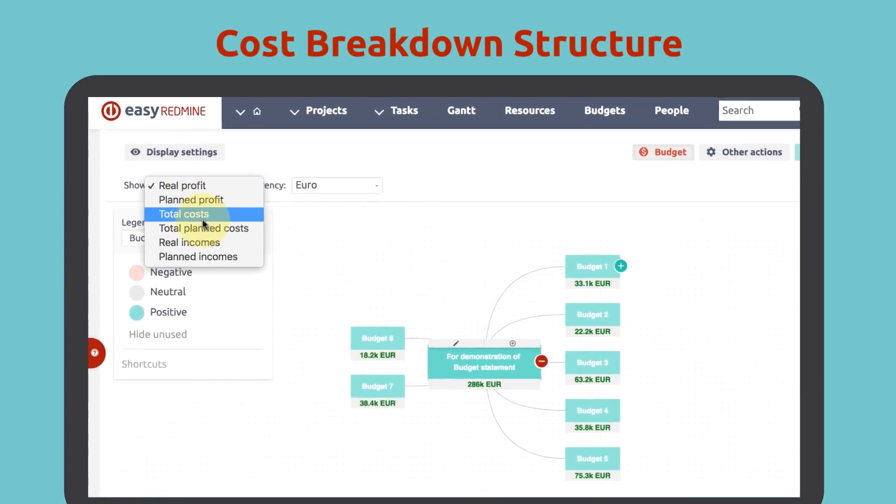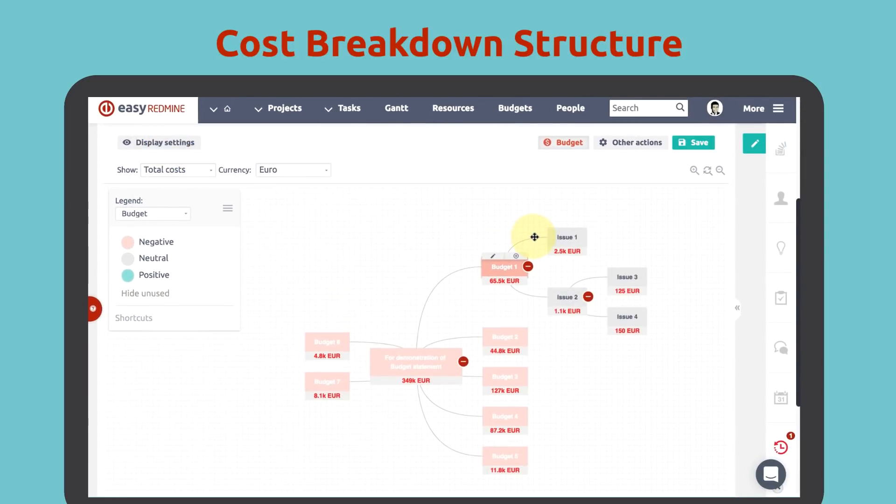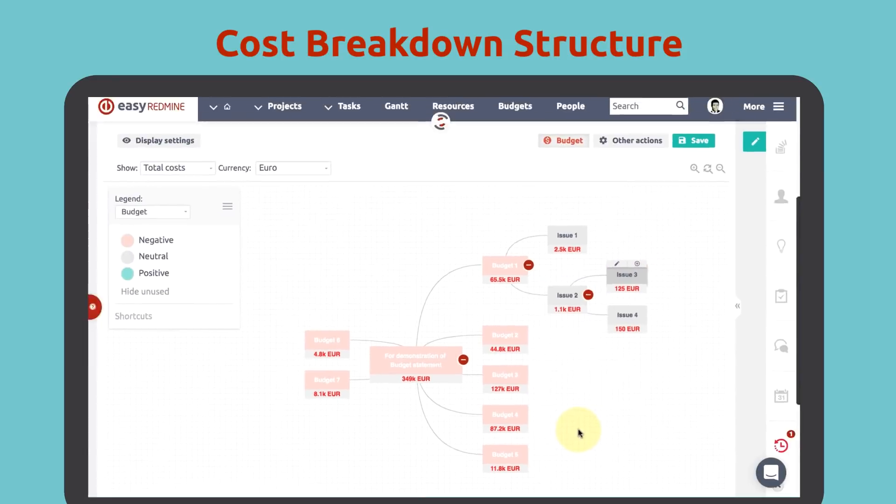The second one is the cost breakdown structure, which is the easiest way to manage project finances. Why? Because it makes it visual. Easily create and manage your incomes and costs right from the WBS, which is like a mind map view.